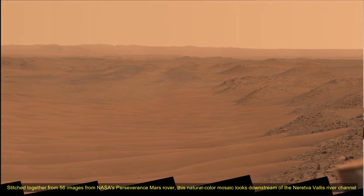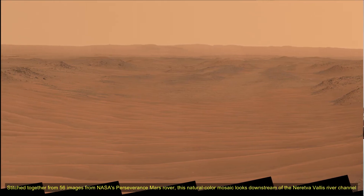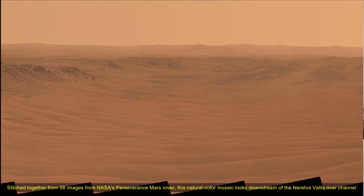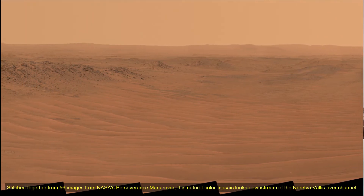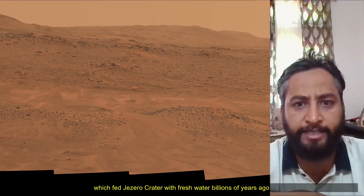Hello friends. Stitched together from 56 individual images from NASA's Perseverance Mars rover, this natural color mosaic looked downstream of the Neretva Valley's river channel, which fed the Jezero crater with fresh water billions of years ago.